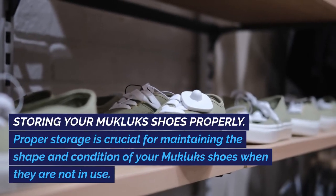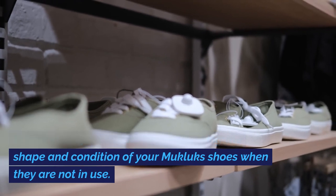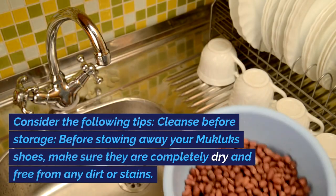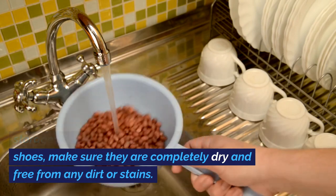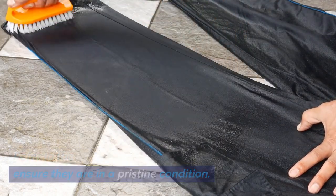Storing your Mucklux Shoes Properly: Proper storage is crucial for maintaining the shape and condition of your Mucklux Shoes when they are not in use. Cleanse before Storage: Before stowing away your Mucklux Shoes, make sure they are completely dry and free from any dirt or stains. Refer to the cleaning tips mentioned earlier to ensure they are in a pristine condition.